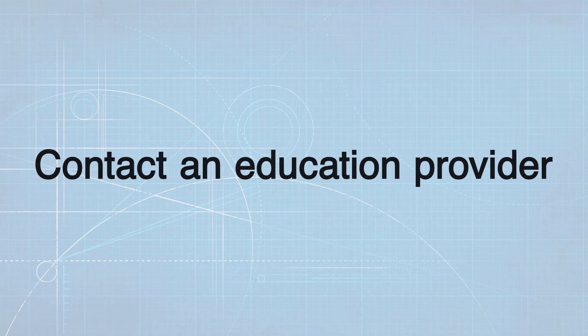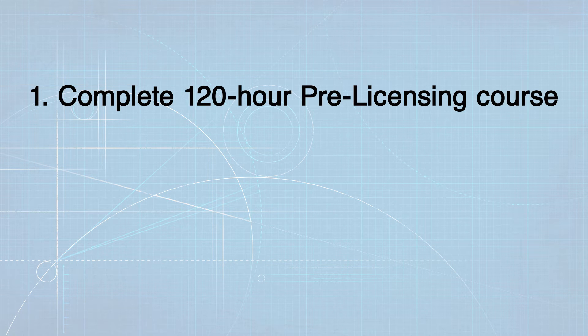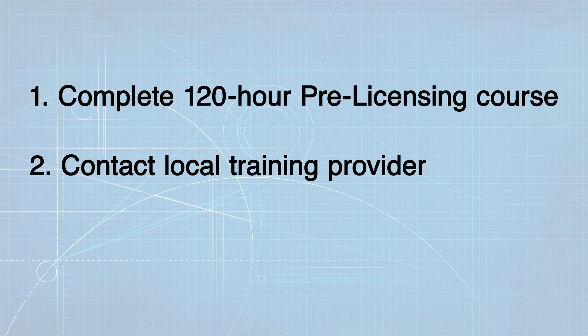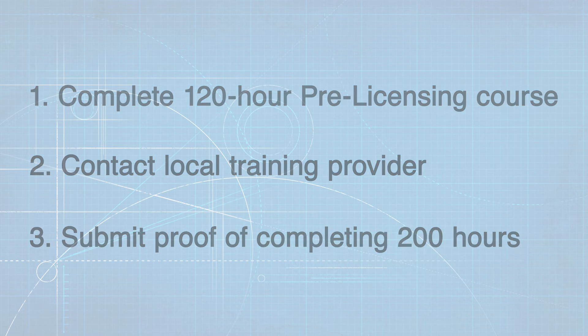North Carolina requires 120 hours of online training plus 80 hours of field training, for a total of 200 hours. Therefore, InterNACHI recommends that you: 1. Complete our 120-hour online pre-licensing training course, which is free for members. 2. Contact a local training provider to complete the 80 hours of field training. 3. Combine those hours for a total of 200 online education and field training hours and submit proof of completion to the state of North Carolina.